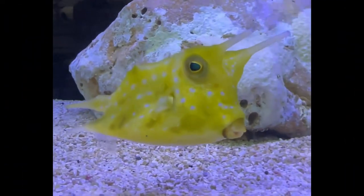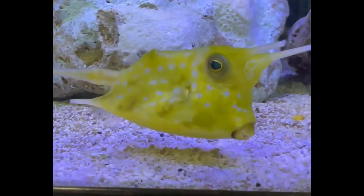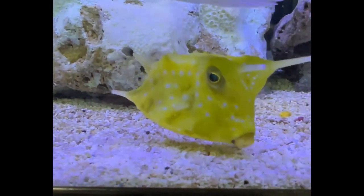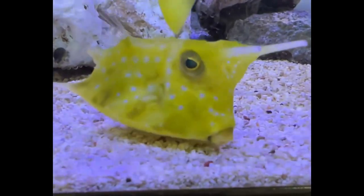I'll usually find an oddball when I come to the Aquatic Critter, and this was no exception. They had this little cowfish — really cute, about the size of a quarter. Little saltwater guy.